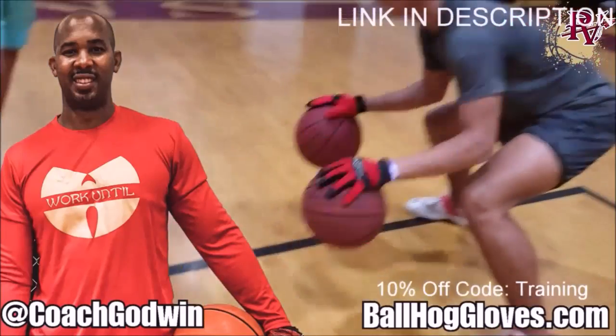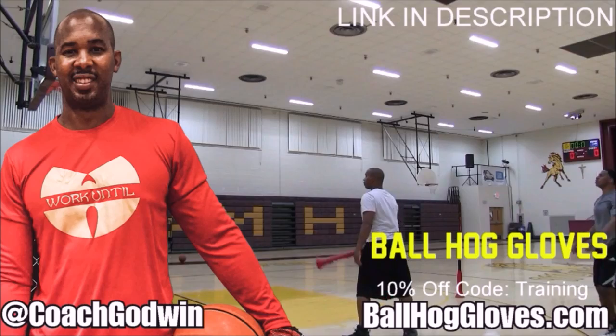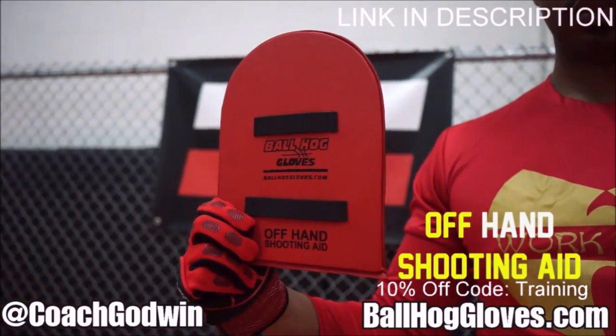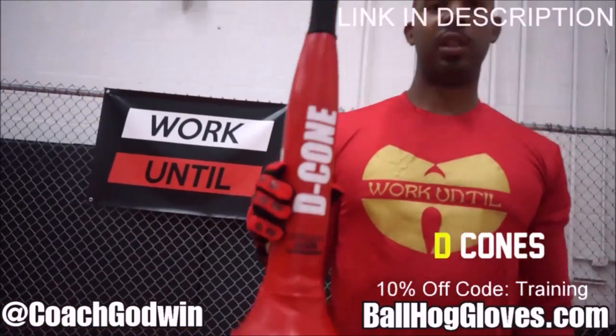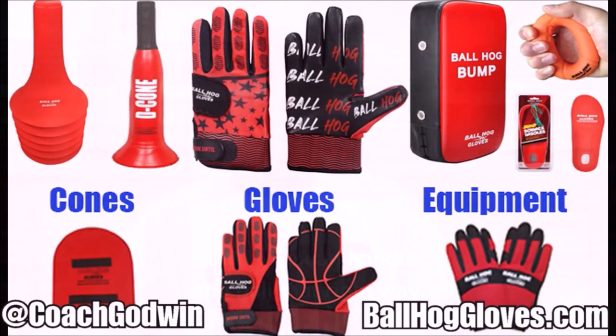Ball Haul Gloves — do our warm-up ball handling drills, our two-ball drill. The D-cone is the perfect complement. We have everything you need from ball handling gloves, bump pads, shooting aids, and cones. Go to BallHaulGloves.com. You keep working with these gloves until you can do that drill, until you can handle the ball the right way.